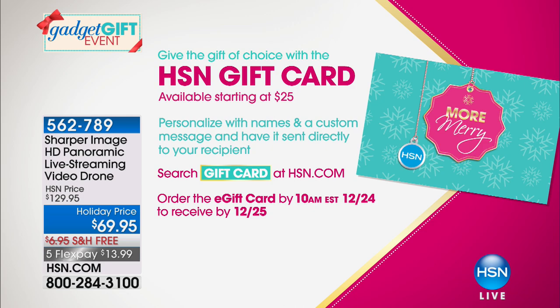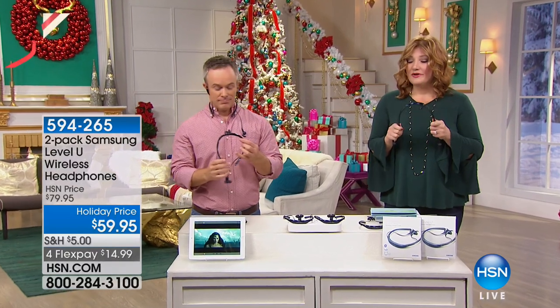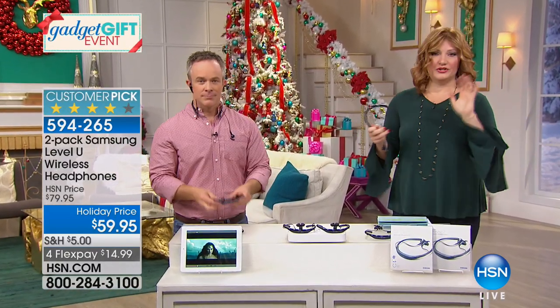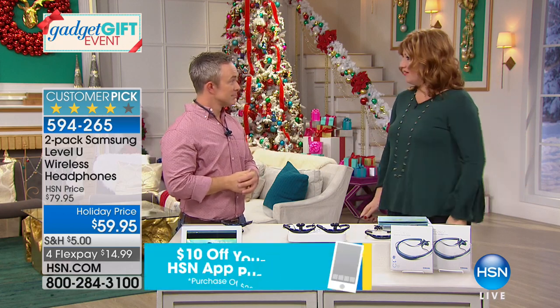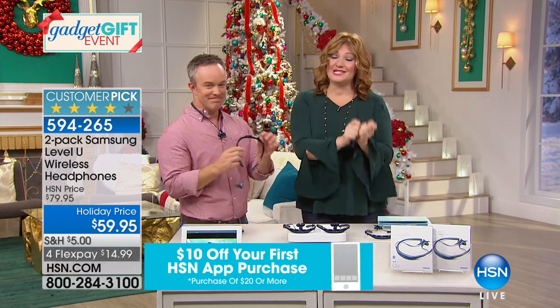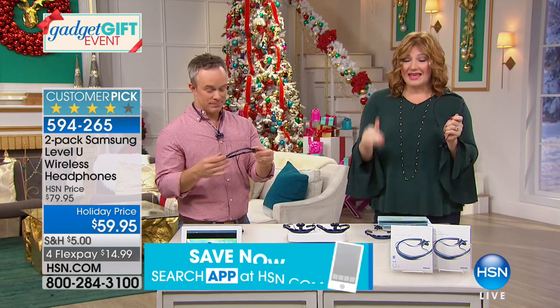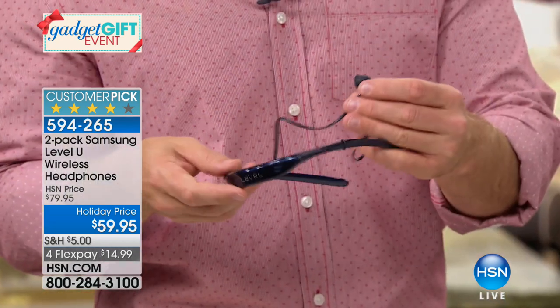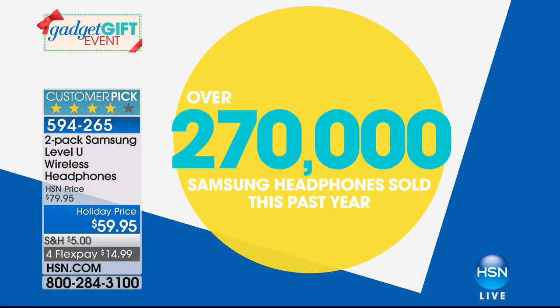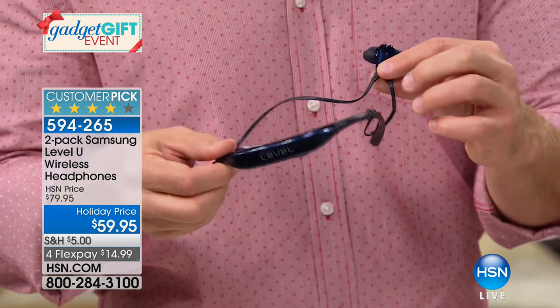Headphones are always a great gift, but typically you have all these wires and cables — they're big, bulky, unsightly, heavy, and uncomfortable. Not with these from Samsung. This is the number one style headphone from Samsung and the number one headphone here at HSN. We have an exclusive offer — we've sold over 270,000 of these headphones at HSN, which is why they are number one.